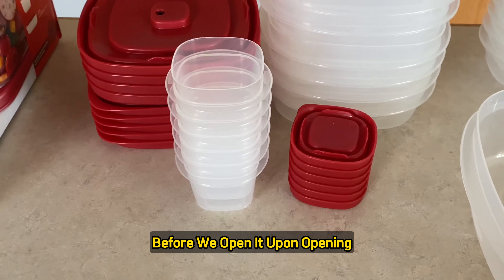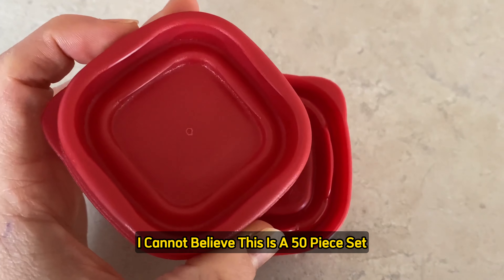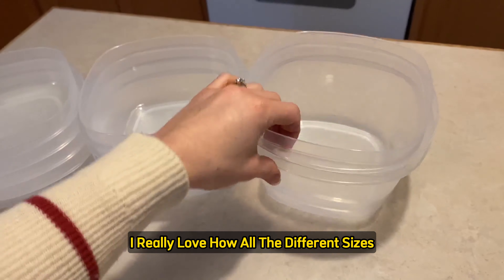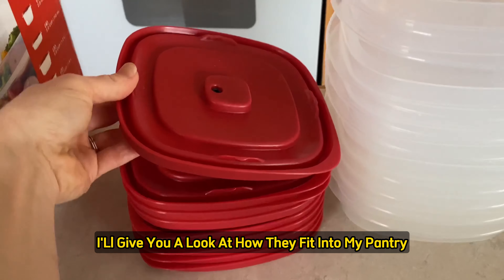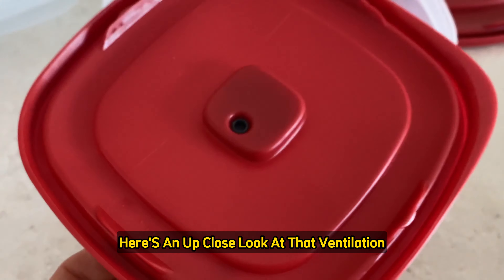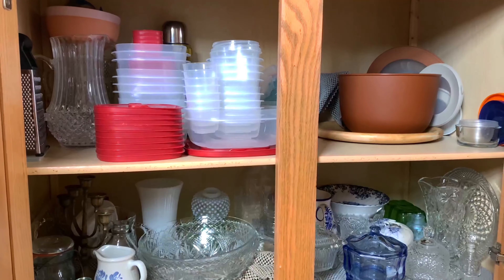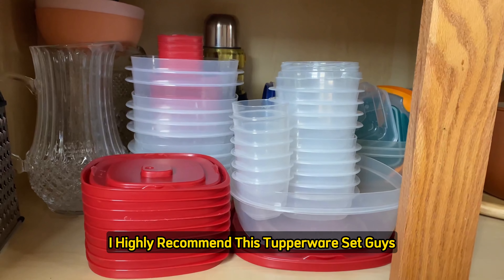Upon opening, my first impression is that everything is really clean and neat. I cannot believe this is a 50-piece set — it all fits together very compact. I really love how all the different sizes stack into each other for clean organization. Nine of the Tupperware lids are ventilated. The lids have a slight silicone-type lining for an airtight seal and snap on super tight. The plastic is thick and high quality. 10 out of 10 — I highly recommend this Tupperware set.